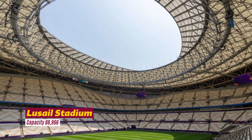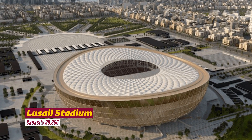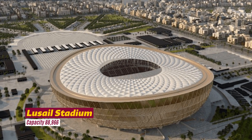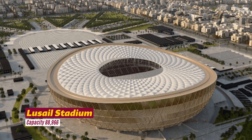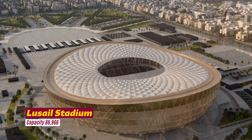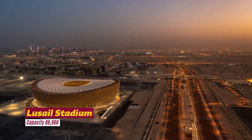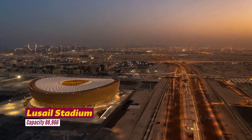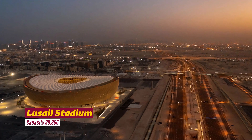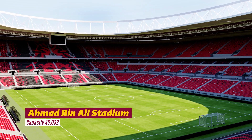Due to its prominent location in Lusail, a newly built metropolis, the master planning of the stadium features a tram system and lush green spaces, turning it into a sustainability-focused arena that focuses on human needs and environmental conservation. Once the event is over, it will be transformed into a multi-purpose community hub with schools, shops, cafes, sporting facilities, and health clinics. The stadium was inaugurated at the end of 2021.